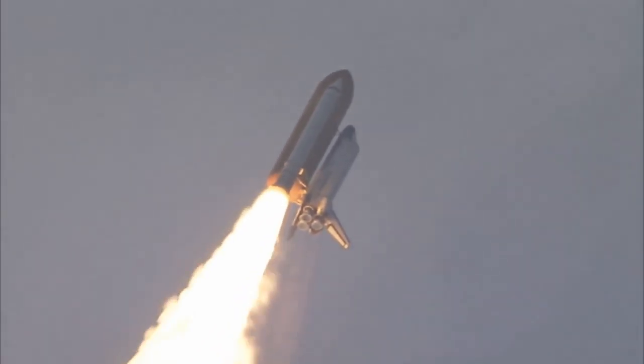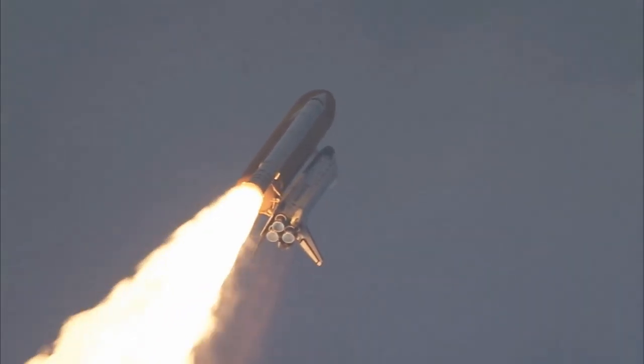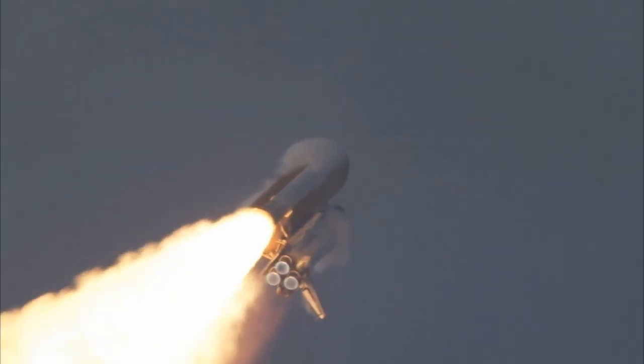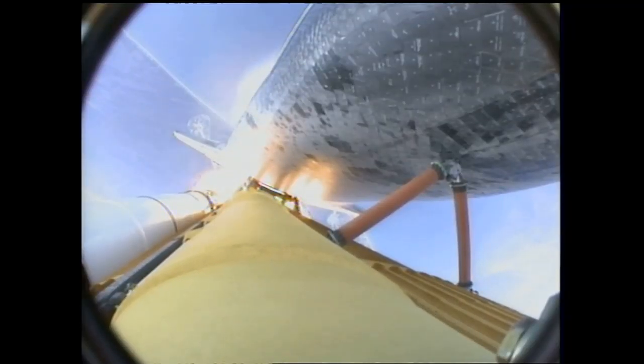Flying at 400 miles per hour, one mile in altitude and seven miles down range already from the Kennedy Space Center. Endeavour's engines were throttling down as the orbiter passes through the area of maximum pressure on the vehicle. Now 50 seconds into the flight.